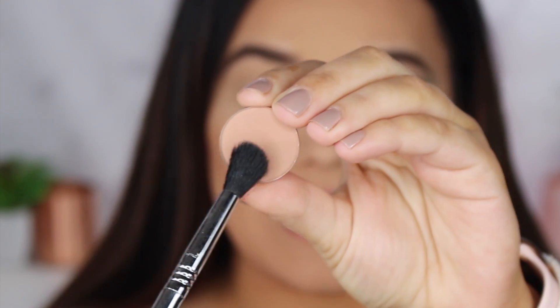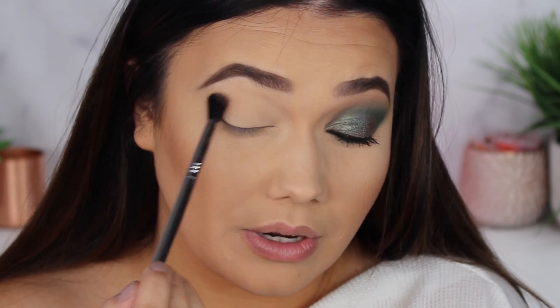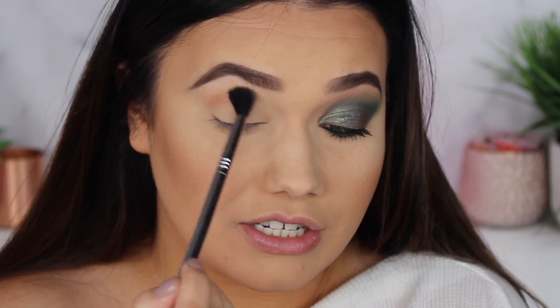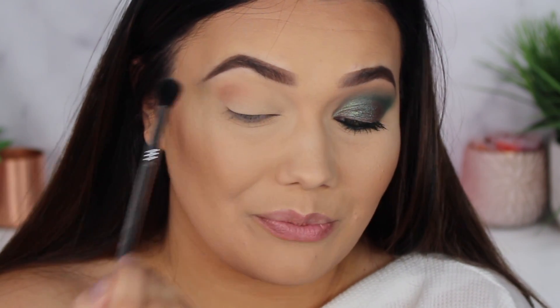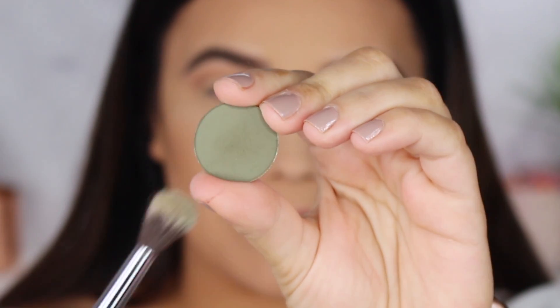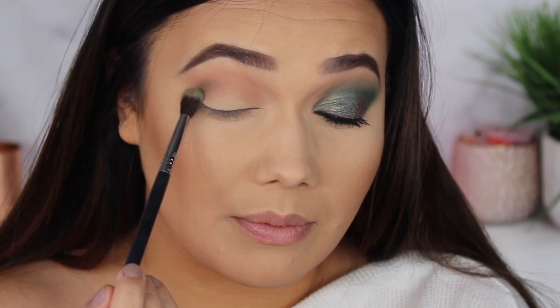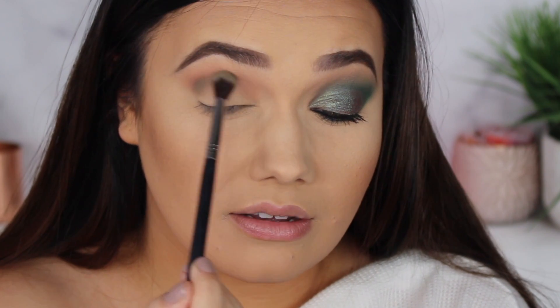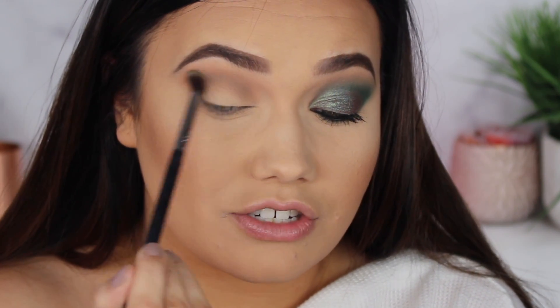Now we're going to be doing this green look that I love. You guys know how much I love green, so I had to include some beautiful greens in this palette. To first prep the lid, we're going to take Wake Up Call again — just run this through the crease as our transition shade as we do. Next, we're taking the shade Team Captain, which is this beautiful, kind of murky camo color. Pop that into the crease underneath that beige-y shade, smoking it around and marrying it into the transition shade.